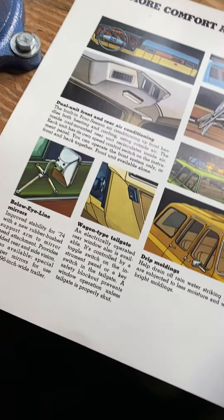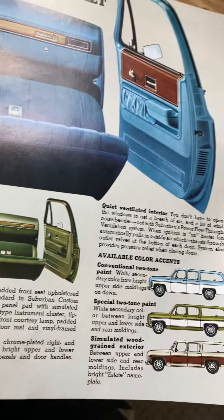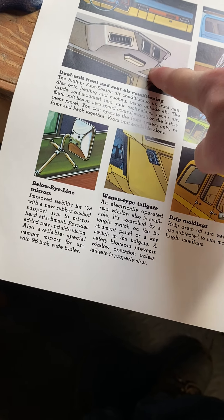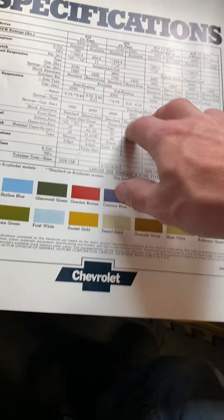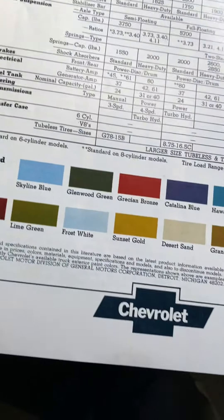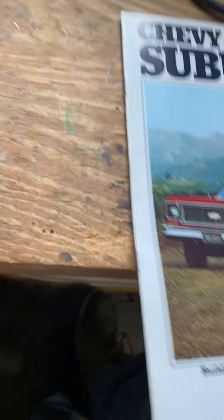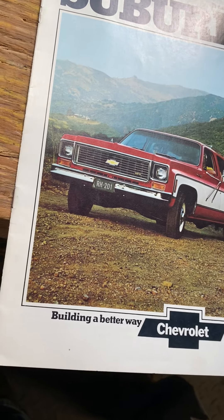This Suburban is also the Cheyenne trim, same as the truck. You can tell from the branding on the outside. There's the air conditioning unit shown here. All the specs are the same format as the truck — engine, clutch, and so on. The colors differ slightly between the truck and the Suburban versions. The Blazer pretty much looks like the Suburban, it's just a little bit smaller.